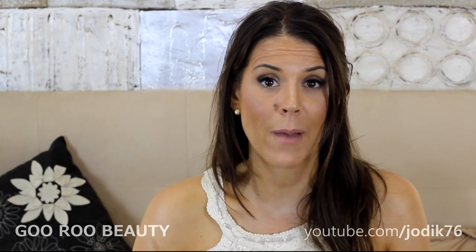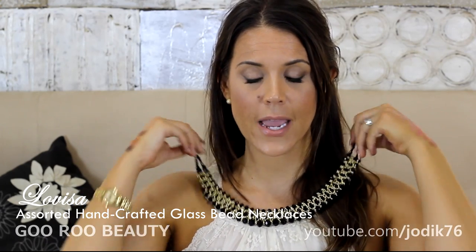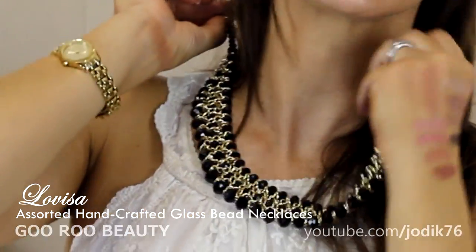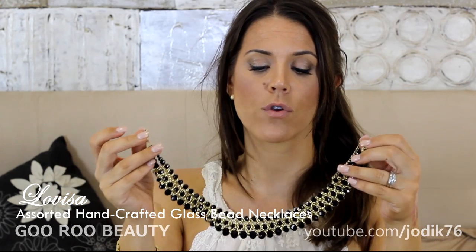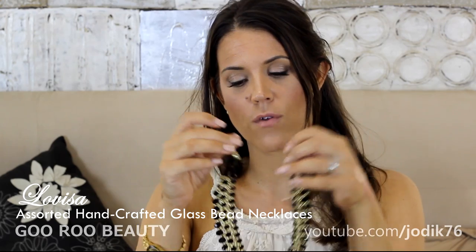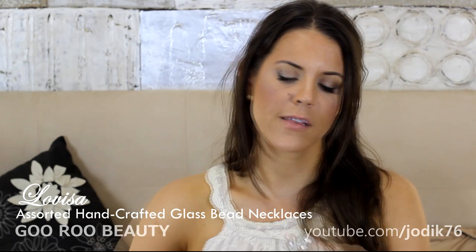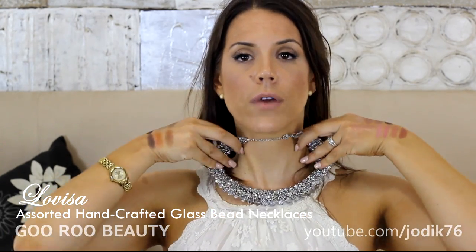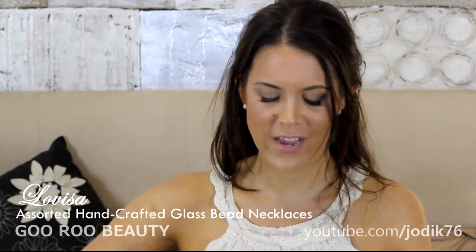I also picked up a couple of necklaces from LaVisa, paying full price at $39.99 each. One is a set of black beads with gold chaining throughout — a really beautiful statement piece. I wore it with a black top and got quite a few compliments. Shimmery and shiny, lovely for a night time look or dressing up a daytime look. And then I got the same thing in silvery grey — glass beads, really really pretty and shiny. I just love those pieces from LaVisa.